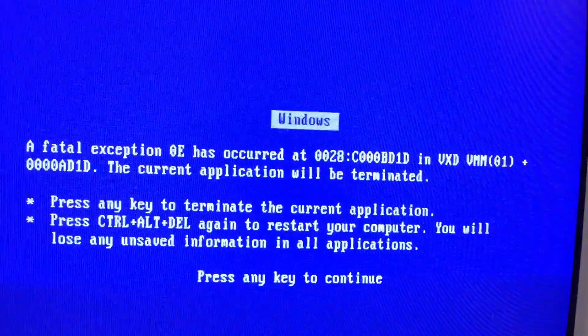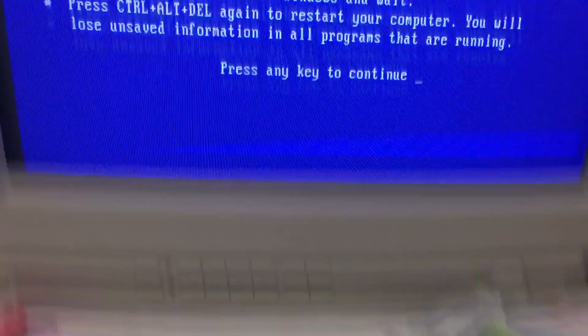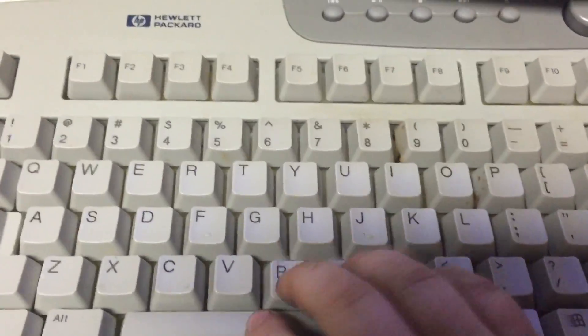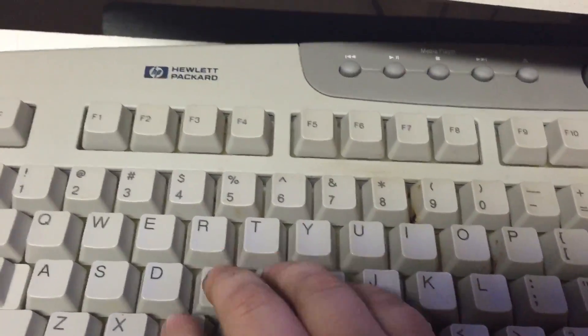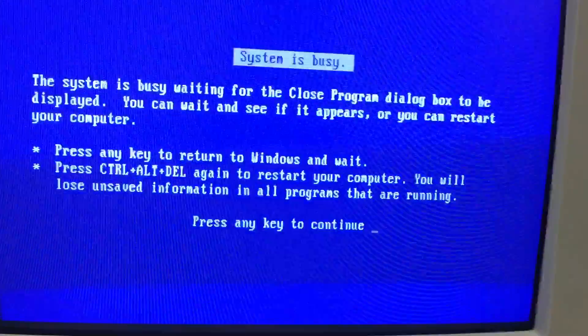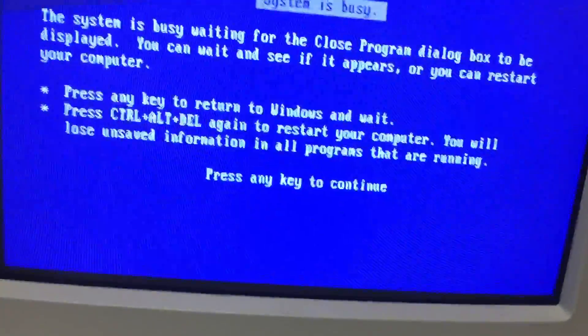Blue screen of death. Blue screen of death again — not going as planned. Blue screen of death and now I'm trapped. Dang it.